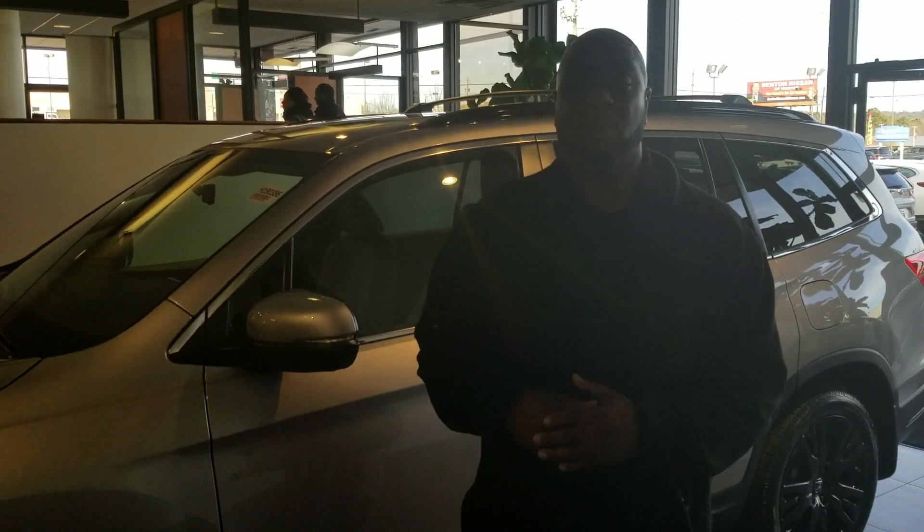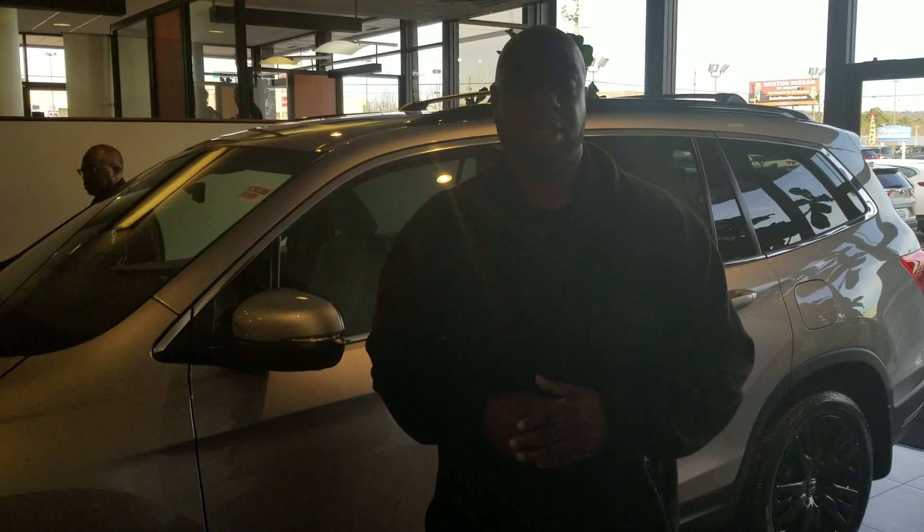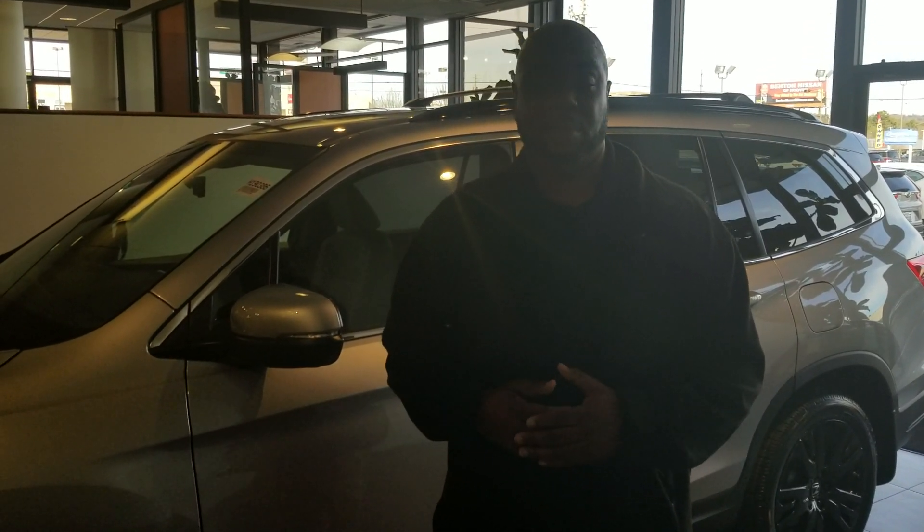Here at Tamron Honda, we are Alabama's number one volume dealer, so we do have a wide selection of the Honda Pilot in different colors and different trim levels.